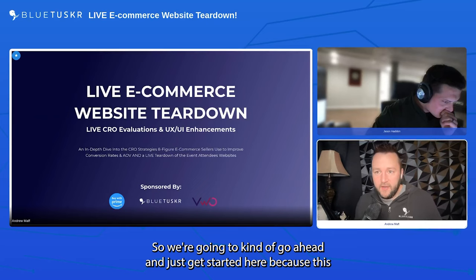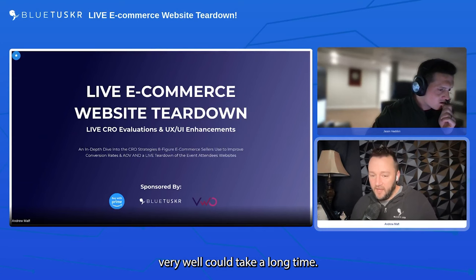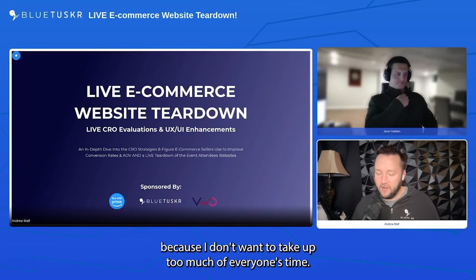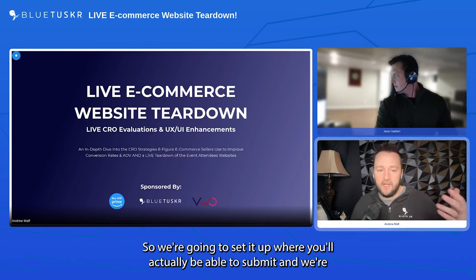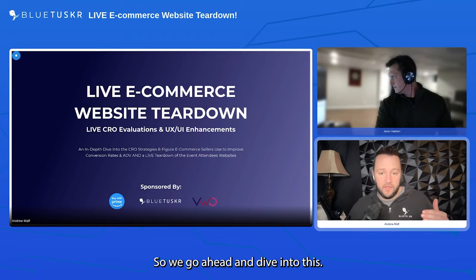We're going to get started because this could take a long time. My goal is to keep this definitely under an hour and a half, closer to an hour. We realized the amount of stuff we want to get through might be difficult, so we're going to set it up where you'll be able to submit your site and we'll do the teardown outside of this event and send it to you.